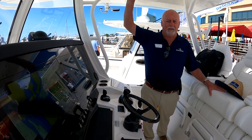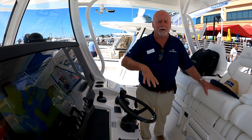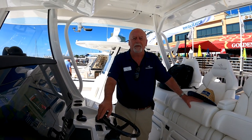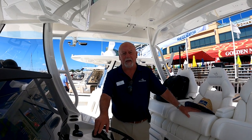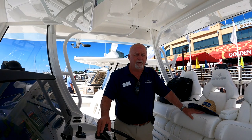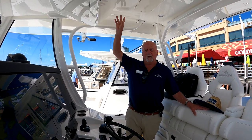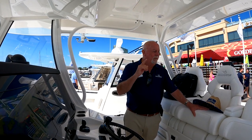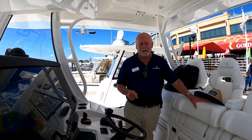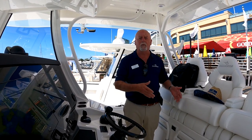We're offering a tower on the 37 — we don't have it here today, but the website should have a picture in about a month and a half. The 37 tower is different from our 41: on the 41 you can add the tower at any time by unbolting and rebolting. On the 37 it's either ordered with a tower or without — there's no optional add-on after the fact.